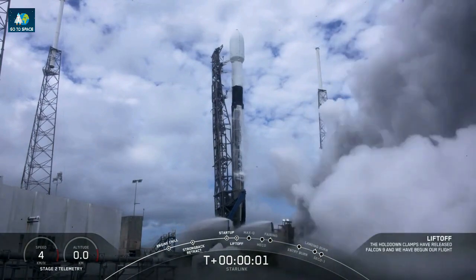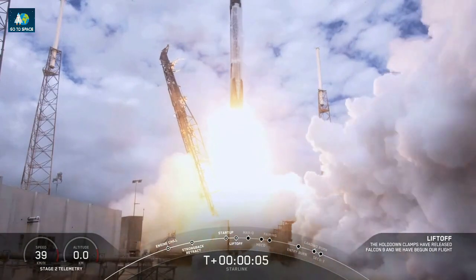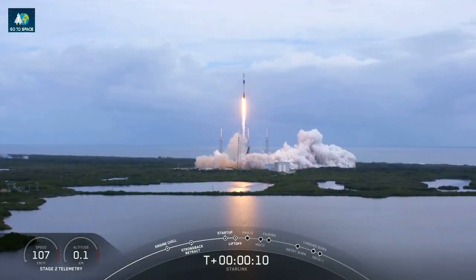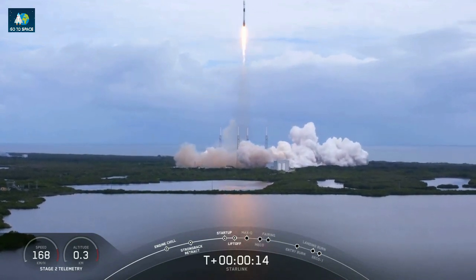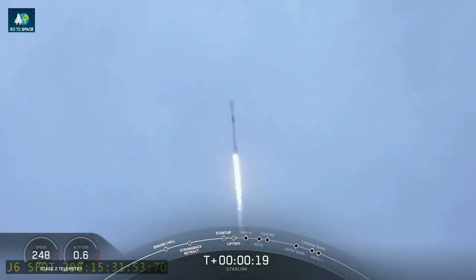Mission. And we have liftoff. We have liftoff.